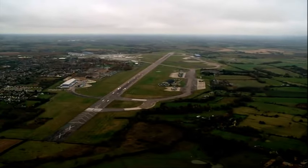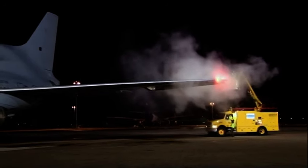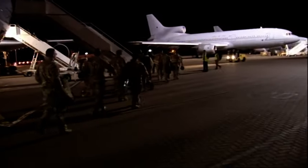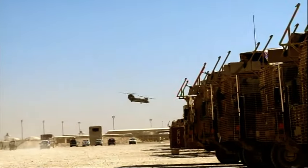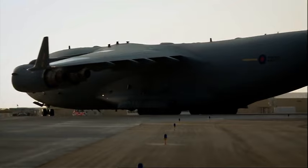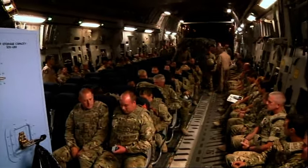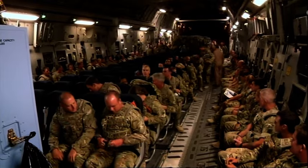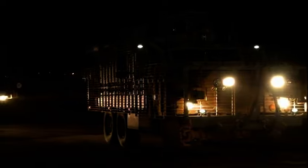RAF Brize Norton is the biggest and busiest military airbase in the UK. The runway here is the major hub for sending troops and critical cargo to support military operations all over the world. Every year, Brize Norton handles an average of 250,000 personnel movements and a huge variety of hardware and supplies out to the war in Afghanistan, over 3,000 miles away.